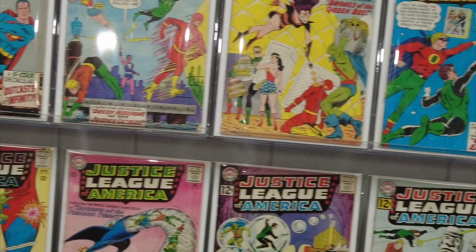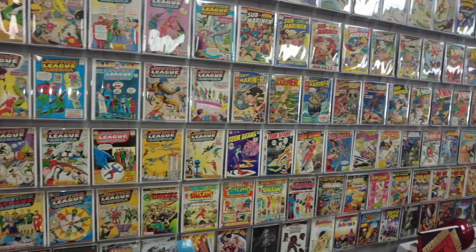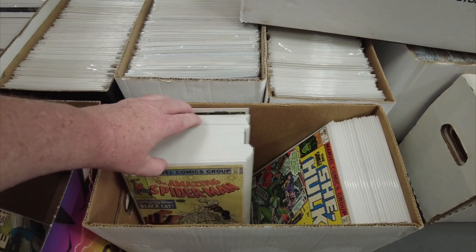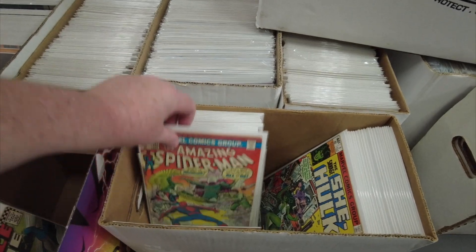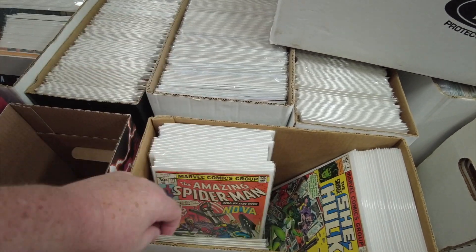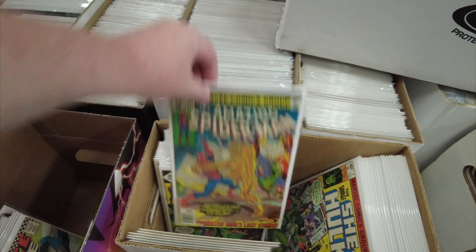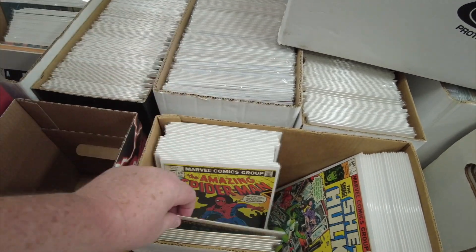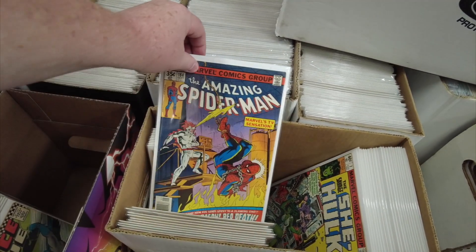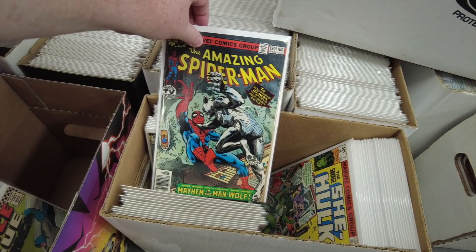It's a lot of fun to look at this nice wall — he's got a lot of DC represented here, and looks like the first Silver Age Shazam down there. We've got some long boxes here with a cool little Spider-Man run. This looks like the Buscema Spidey — that's a great cover with Mysterio. There's a nice run of Spidey and these books look like they're in great shape. There are some new indie books in the back I want to check out too.